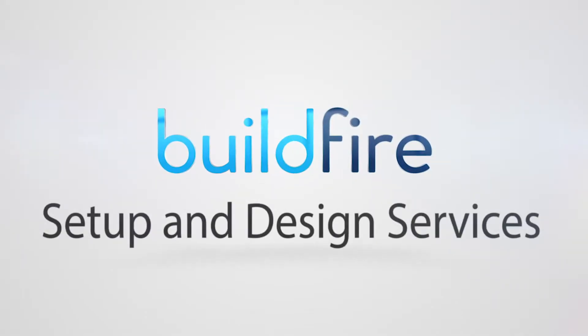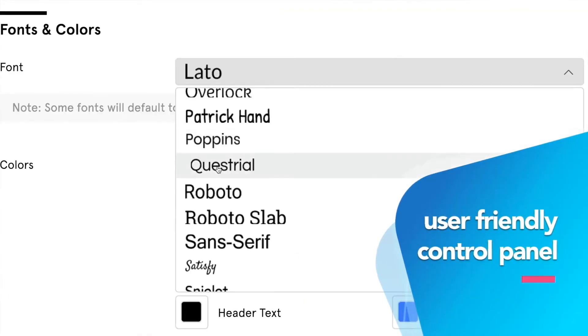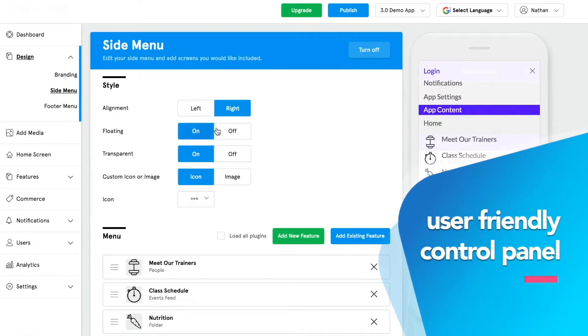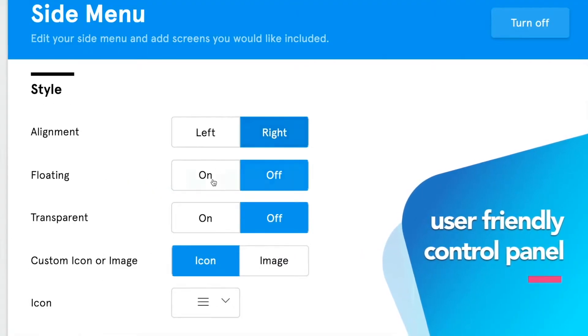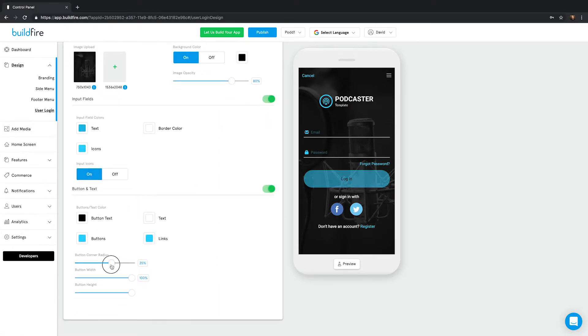Thankfully, we have a solution: the BuildFire Setup and Design Services. The BuildFire platform already has all the functionality built out. This means our Setup and Design team can focus on pulling in the functionality that you need and making your app look great.